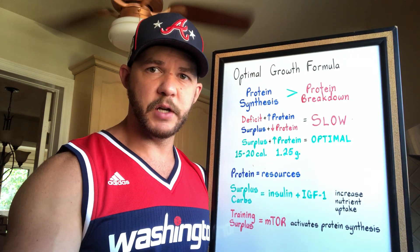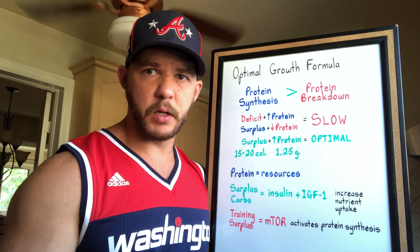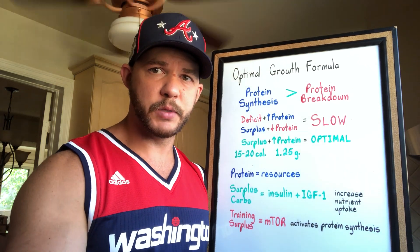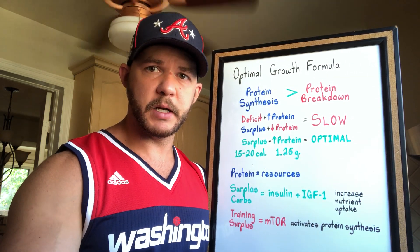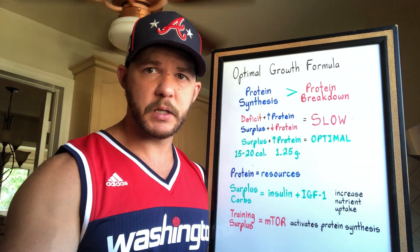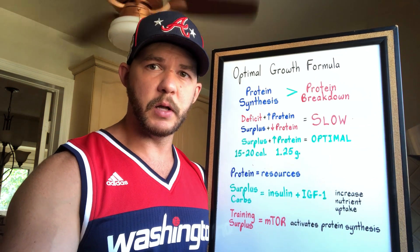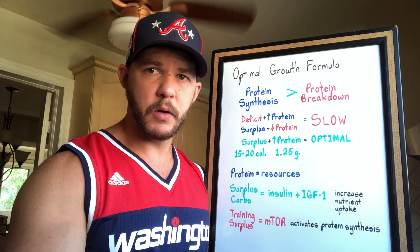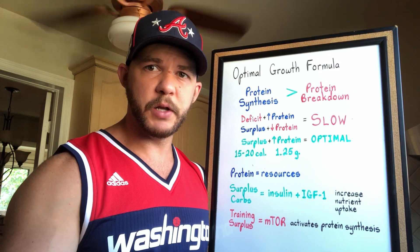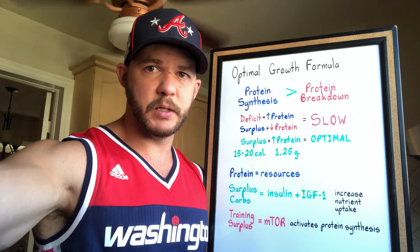Training along with a caloric surplus both activate mTOR, which activates protein synthesis. If calories are too low, IGF-1 will be lower and you'll be less anabolic. If calories and carbs are both low, insulin and IGF-1 will both be lower, decreasing your potential to build muscle. In a deficit it's harder to activate mTOR, and if the deficit is too great you'll actually activate AMPK, which inhibits mTOR — which is why you can't really build muscle naturally if you're in a deficit, even if protein is high.